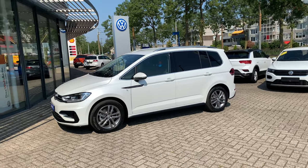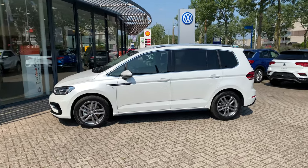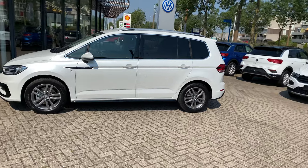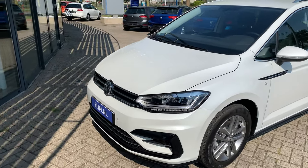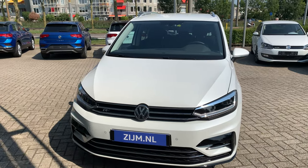Hi guys, welcome in. Today's video I have the new Volkswagen Touran. It's the R-Line in the color Oryx White Pearl — a very nice car with a lot of options.